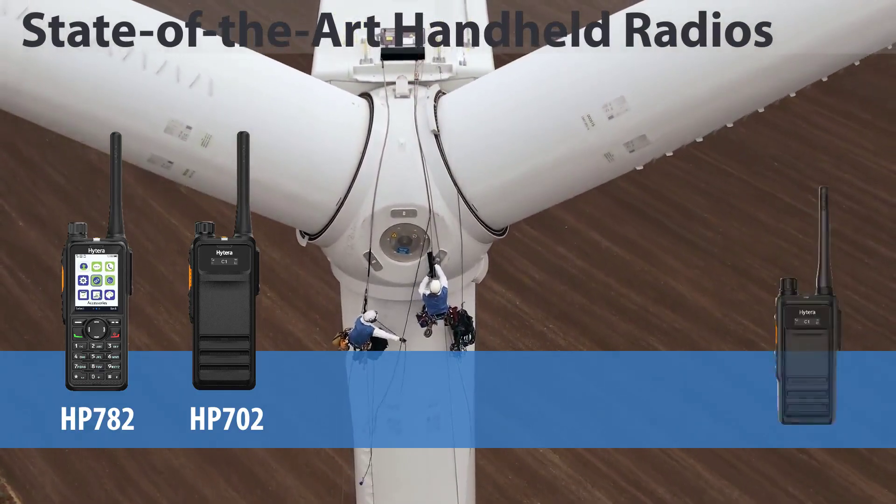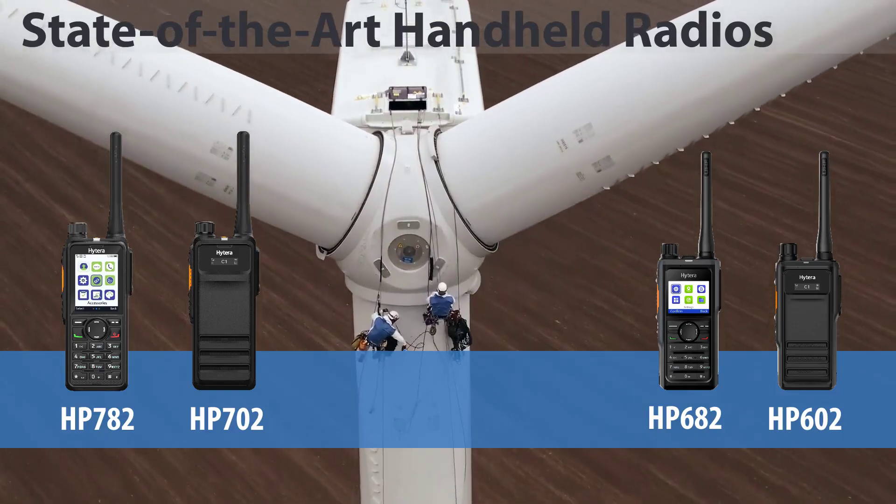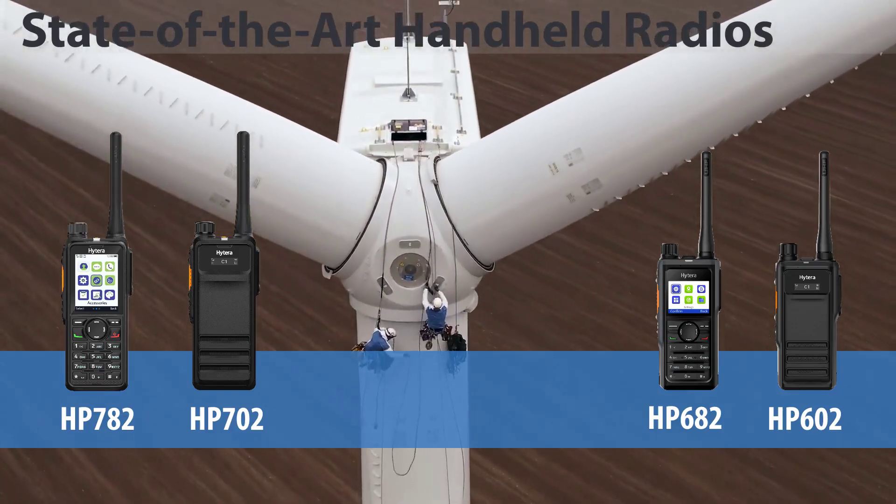The HP-602 and HP-682 are smaller and more cost-effective radios that provide unparalleled value in a compact size.